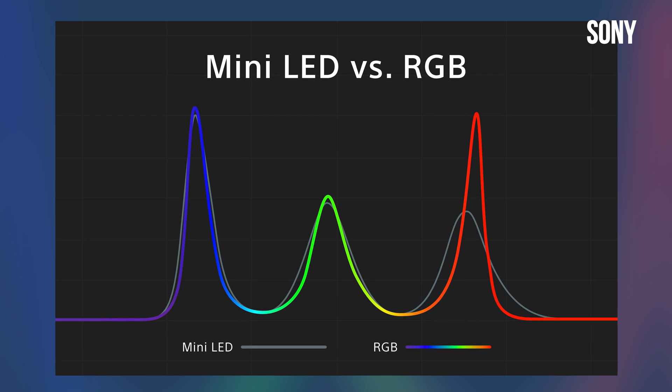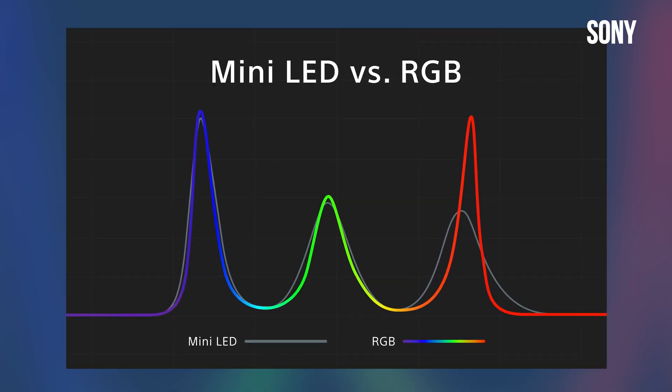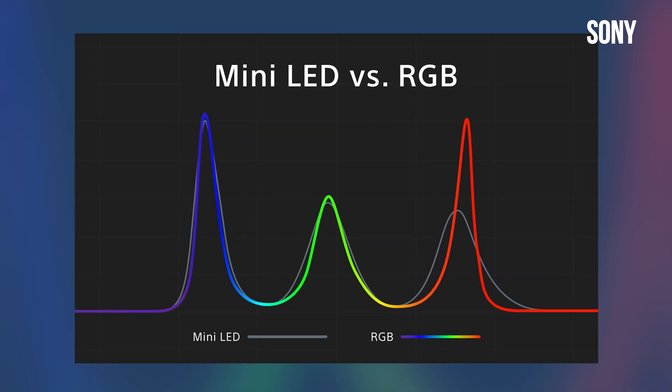This means that in a perfect world where all the LEDs are controlled properly, you get a larger color volume, sharper color peaks, limited blooming, purer reds, and hopefully dramatically improved color accuracy.